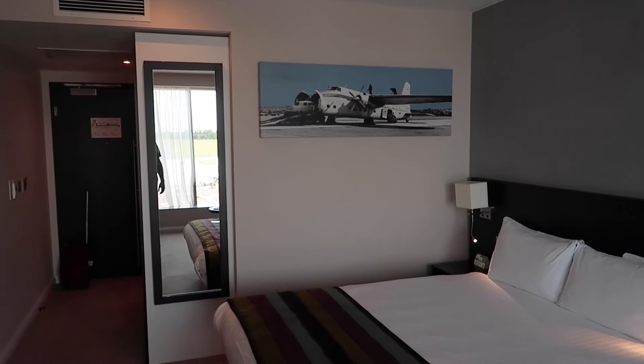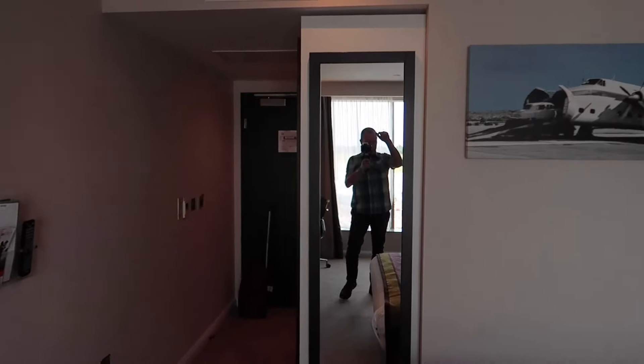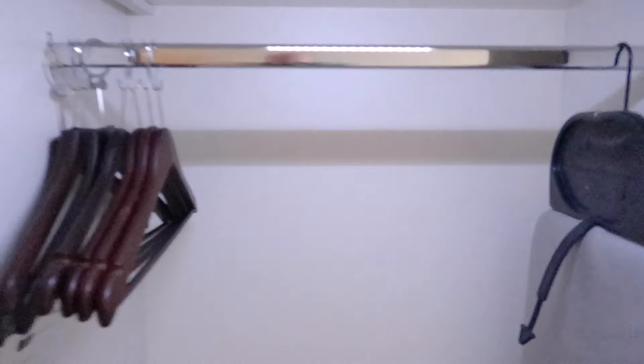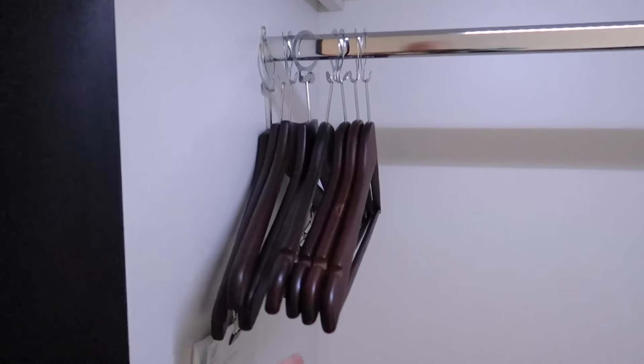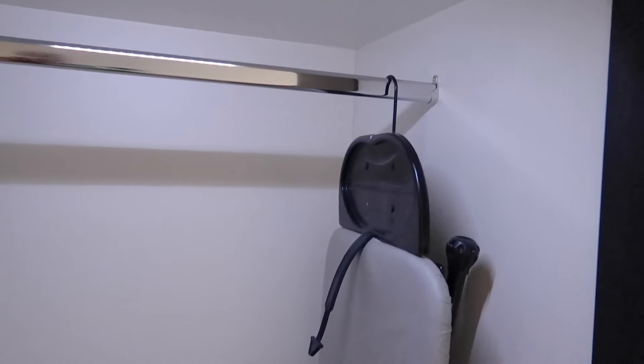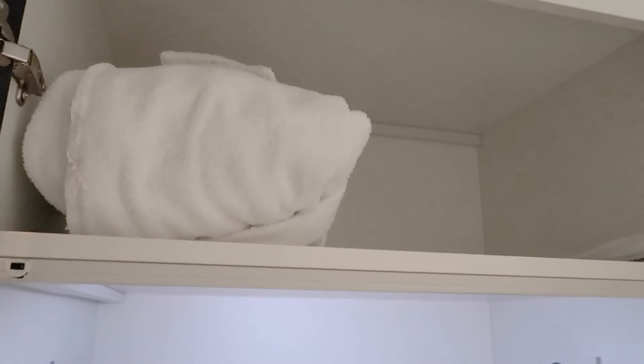Looking back in from the window, you can see there's a big full-length mirror. Just here is the wardrobe with eight hangers. There's an ironing board and iron, and what looks to be a bathrobe and slippers.